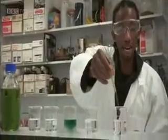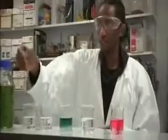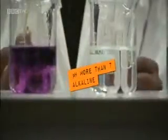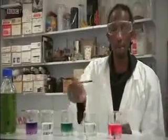If the solution goes red, then it's very acidic. And if the solution goes purple, then it's very alkaline. In fact, if you go through the pH scale, you can get all of the colors of the rainbow.